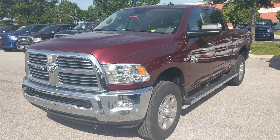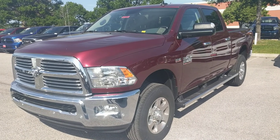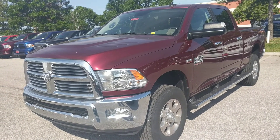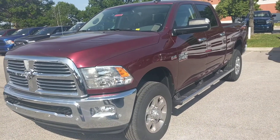Hey folks, Mike Chorba at South County Dodge here. Going to do a quick walk around on a 2017 Ram 2500 6.4 liter V8. This one in particular is stock number H1550. So let's take a quick look and do a little walk around, kind of go over some of the features.